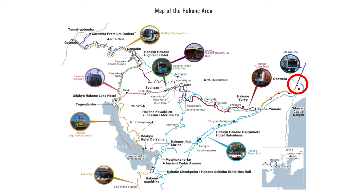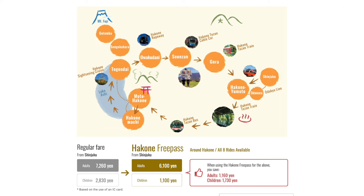The farthest reaches of the Hakone Free Pass are Odawara Station, Tokai Bus to Mishima Station, and buses going to Gotemba. The Hakone Free Pass includes transportation for the popular sightseeing route visiting Lake Ashi and Owakudani Volcanic Valley.